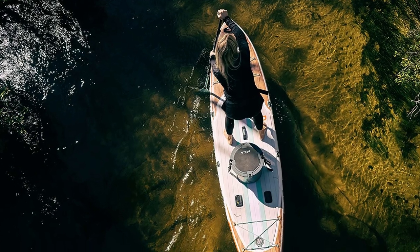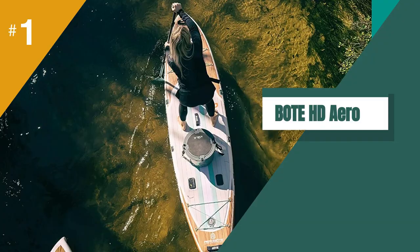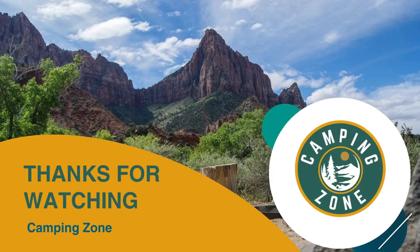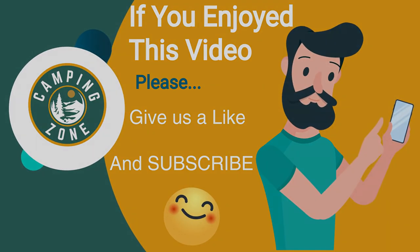Overall, we would recommend the HD Aero to anyone looking for a versatile and durable option for their next adventure on the water. Thanks for watching, that's all for this video. If you liked this video and it helped you out in any way, please give us a like and hit that subscribe button. See you guys in the next video.